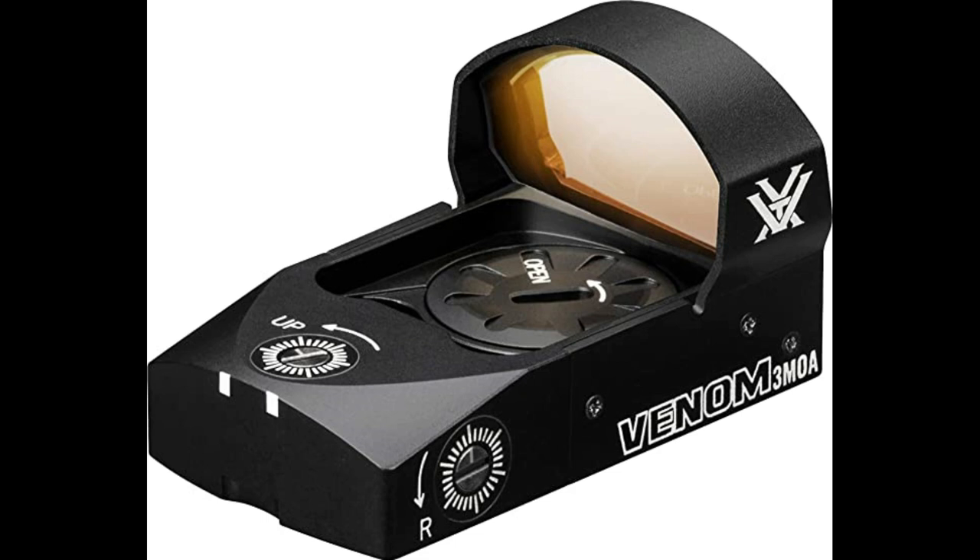Unlimited eye relief allows for two-eye shooting. The viewing area is almost twice the size of its competitors — not to mention it looks absolutely lethal on my Glock 19. The generous 26.5mm objective lens helps with quick and accurate target acquisition.